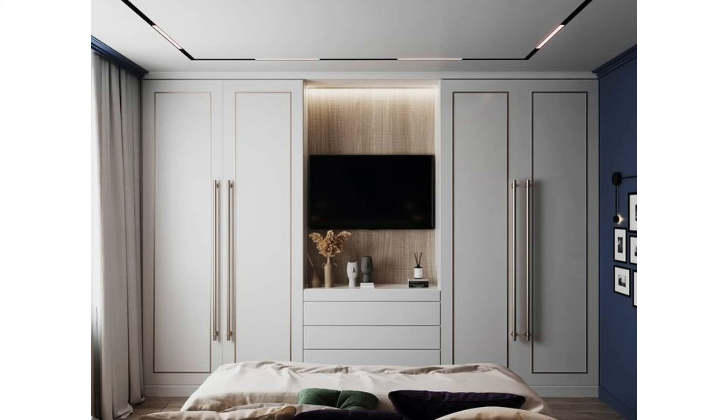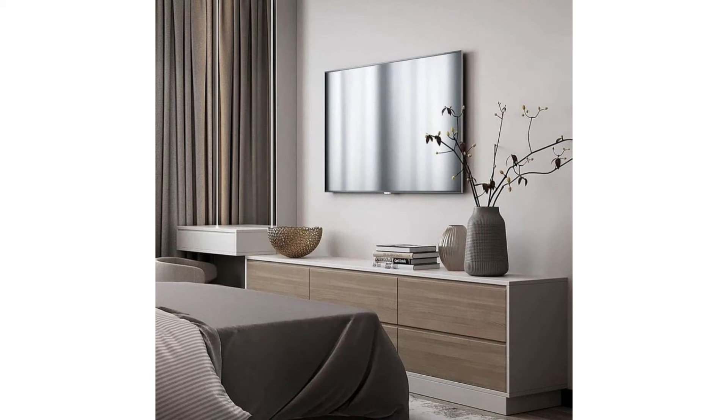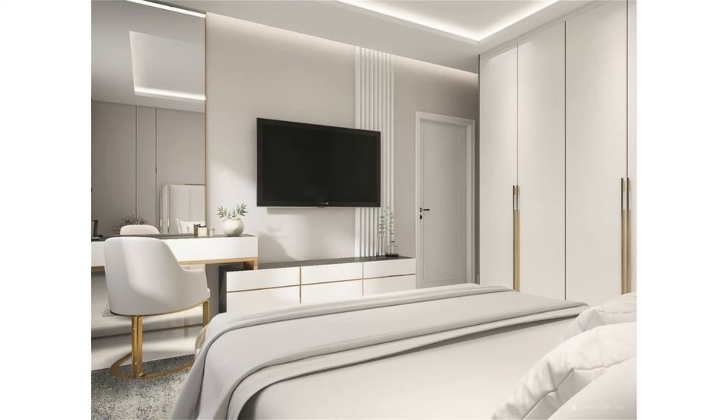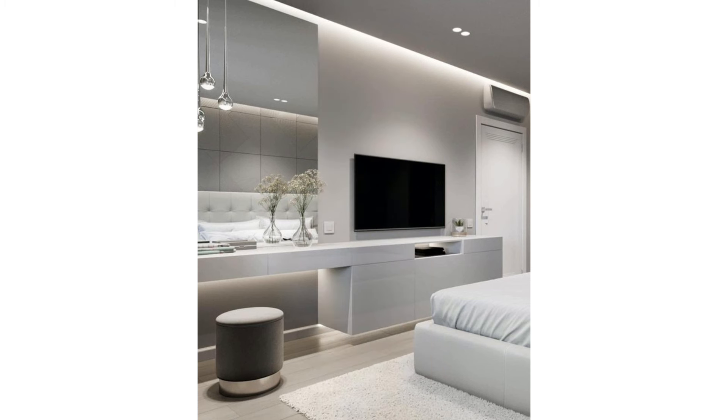Tip 5: Pair with furniture. Wouldn't it be nice if you could find the perfect TV unit to fit your bedroom? You can create a whole bedroom look by pairing with furniture such as a TV stand. Although TV stands are mainly used for living rooms, you can use them in the bedroom as well. From modern to classic, you can choose which style you like most.